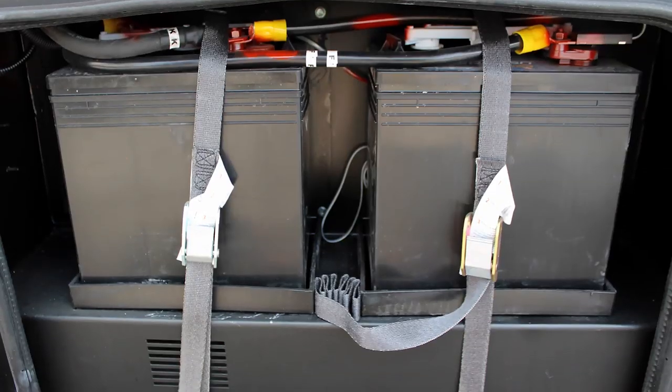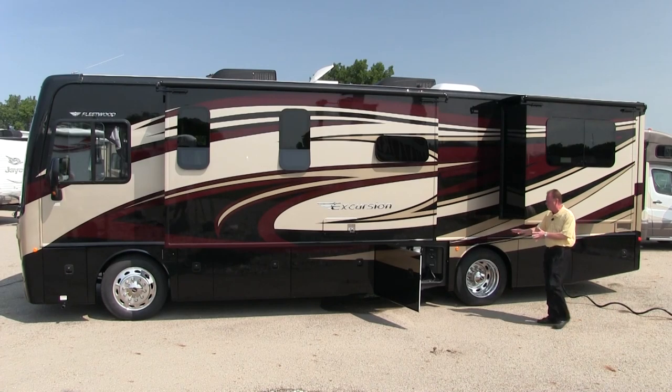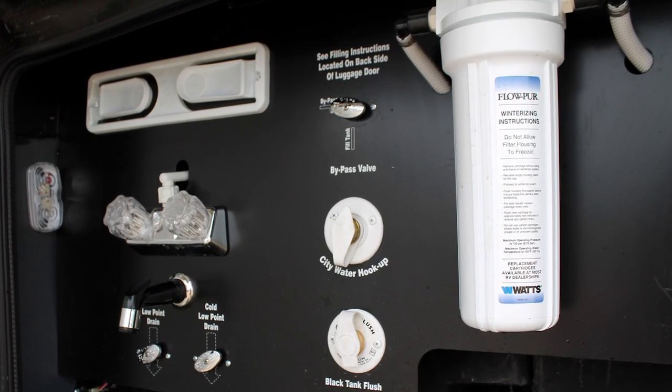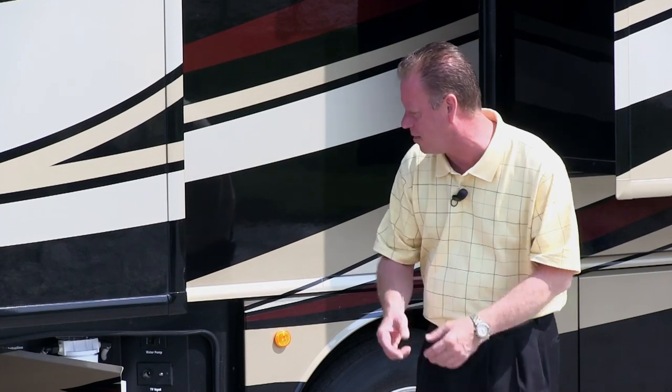We have our batteries in this compartment and our inverter in this compartment. This is our convenience center — this is where we have our fresh water fill. We can fill our fresh water tank on either side of the coach. We also have our city water connection and a black tank flush that enables us to rinse out our black tank rather easily.